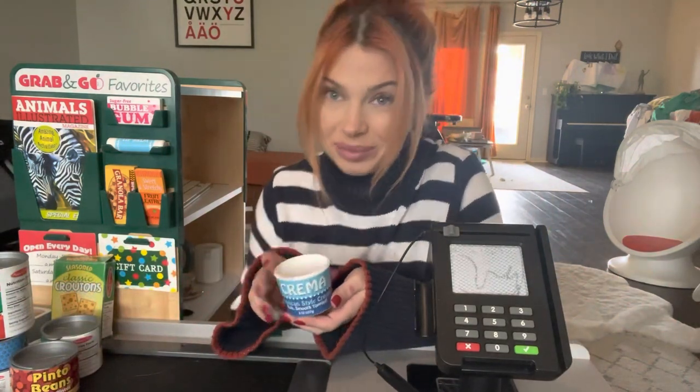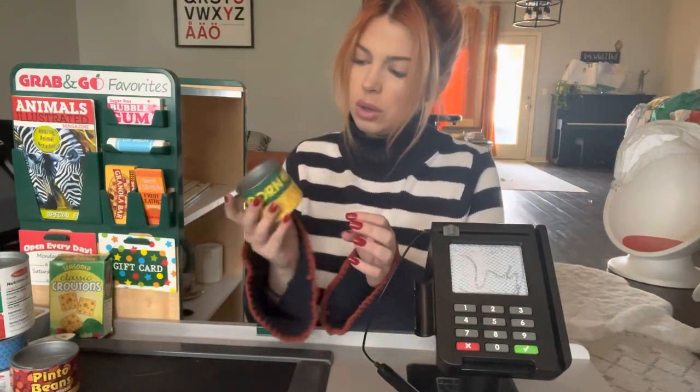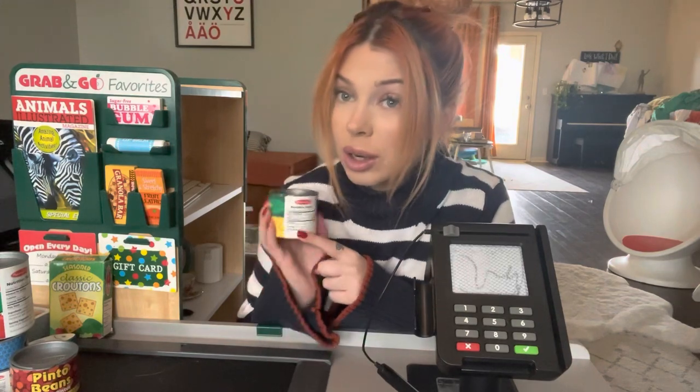Sour cream. This for your taco night? Yeah. Corn. It says ingredients: one thousand and one. I wonder if they have someone that counts them.